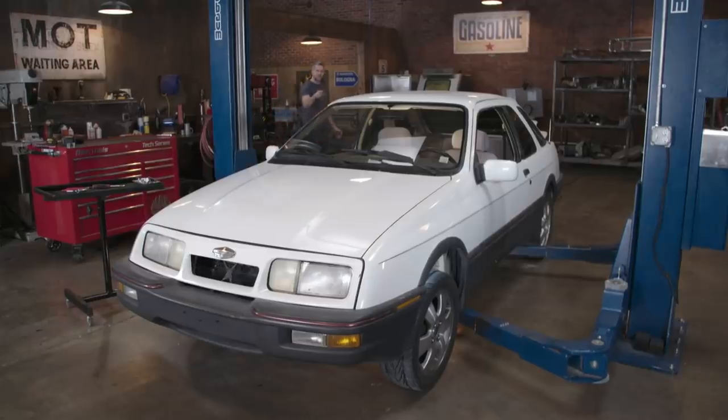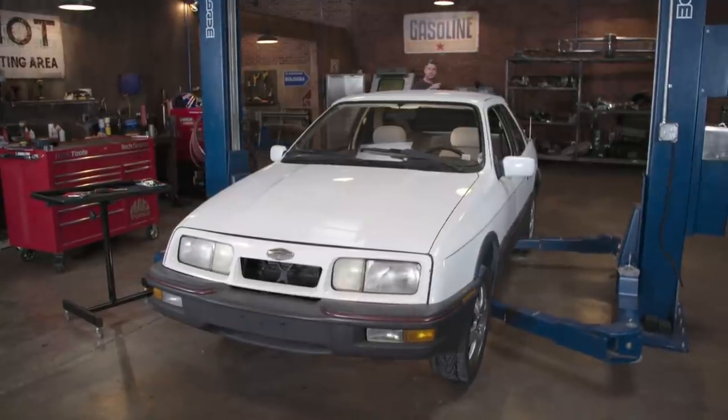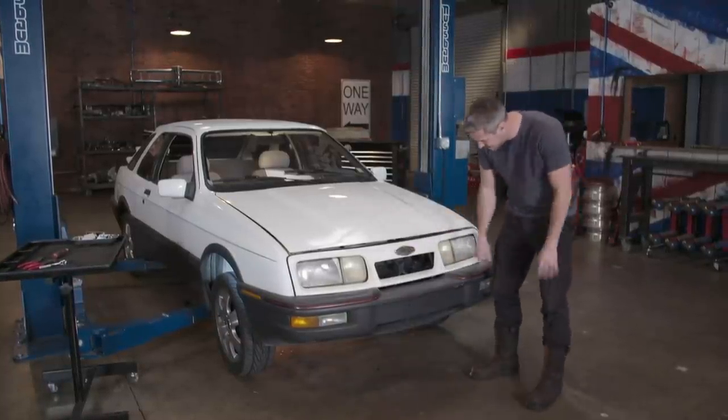Ford Sierra XR4i — although actually it's not, it's the Mercur XR4Ti here in America. Unfortunately, and I'm a little bit gutted, this hasn't been touched by Cosworth, but it's still an incredibly rare car in its own right. It's a car of my generation — I grew up around the Ford Sierra. And like a lot of British people, Americans like to modify their Ford Sierra as well, and that's exactly what somebody's done with this.